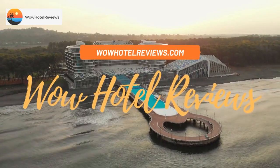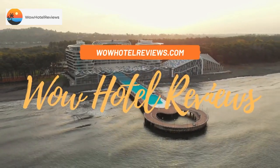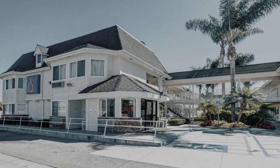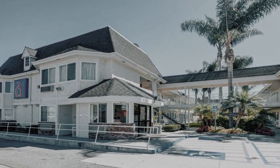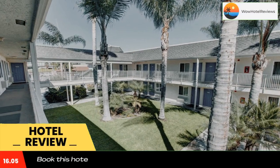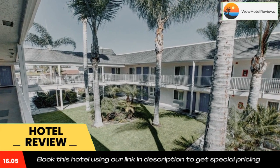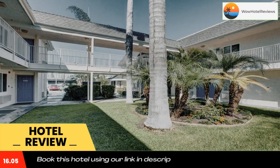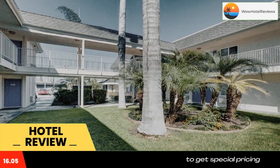Hello guys, welcome to Wow Hotel Reviews. Today I am reviewing Motel 6 Westminster CA North, a two-star hotel. Please use our Booking.com link in the description to book the hotel and get special pricing. Some of the most popular facilities are a swimming pool, free parking, free Wi-Fi, and it's pet friendly.